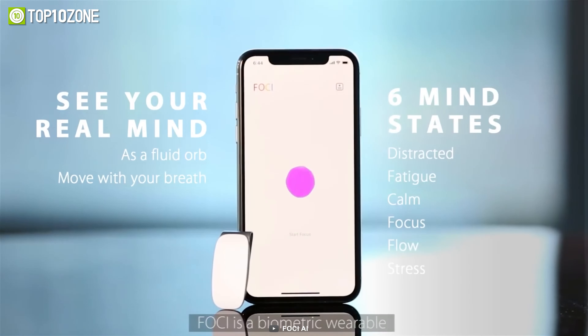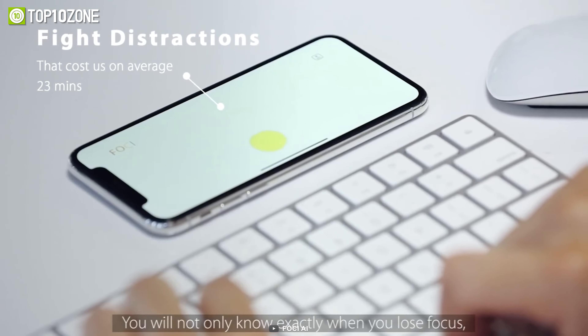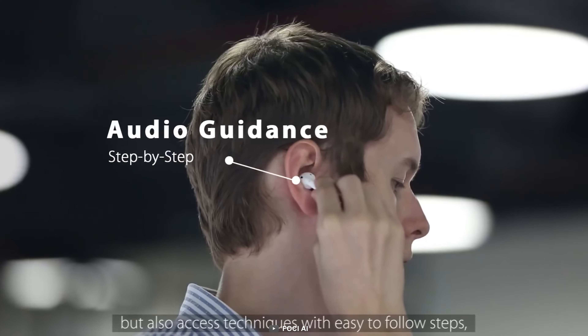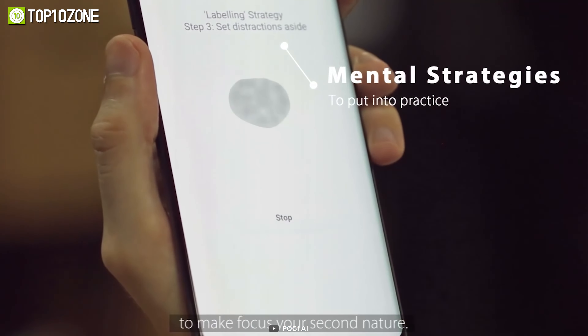By using the Foki mobile app, you can see your current state of mind on your phone. Additionally, the app also shows real-time advice to improve your performance. When your focus is low, this gadget nudges at your waist to refocus, which is quite impressive.